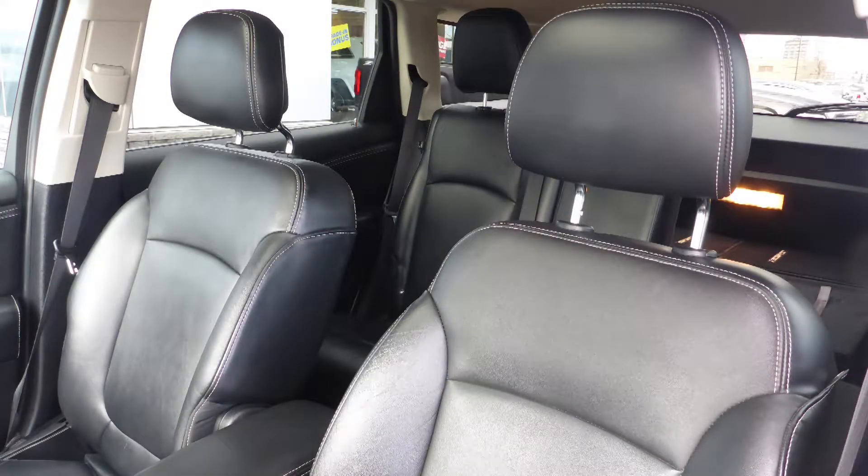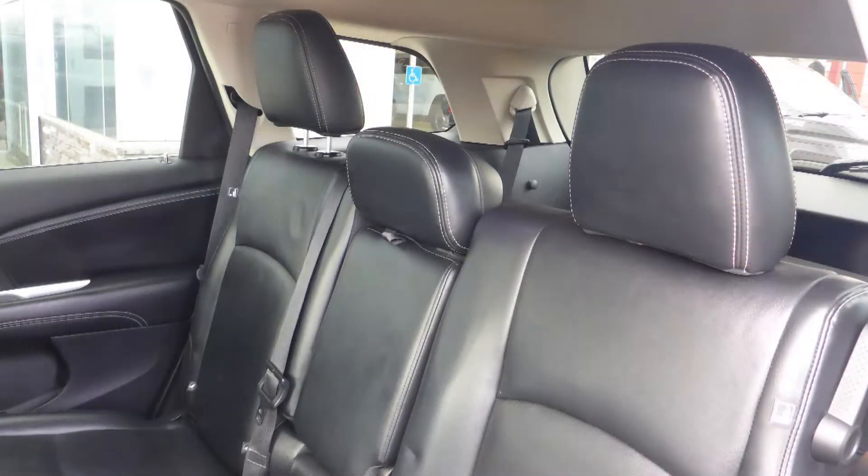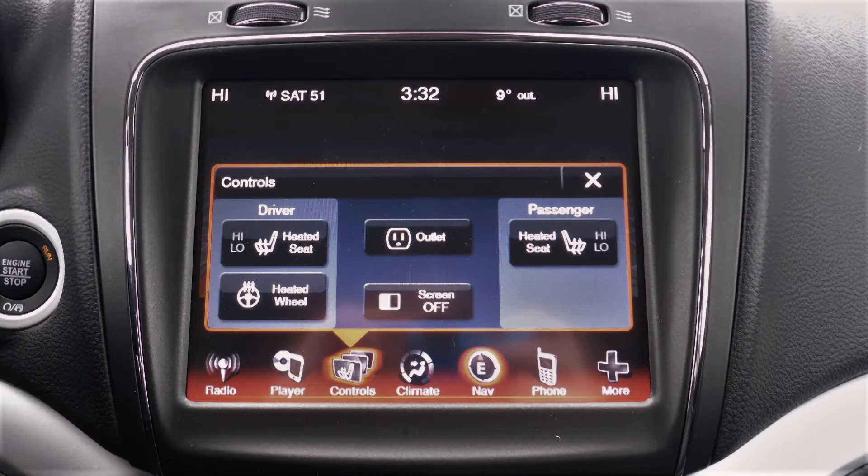Also Nahum, the interior features all-leather seating with premium stitching and rear folding seats. As well, the front seats and steering wheel are heated.